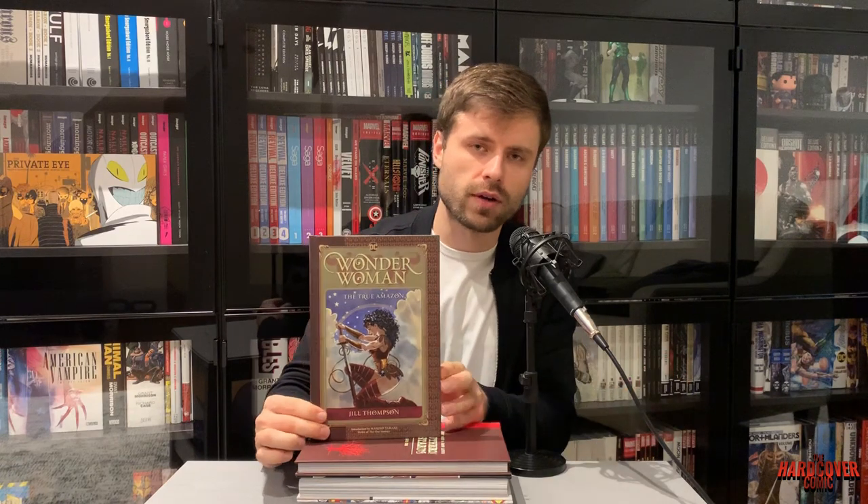So you've got like an OGN pretty much, or a collection of a mini series, or something along those lines. I tried to include a whole bunch of different publishers here, so it should be fun. The first book I wanted to talk about is Wonder Woman: The True Amazon. This was a book published by DC Comics, written and drawn by Jill Thompson.